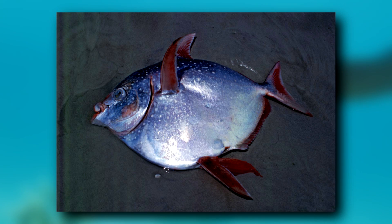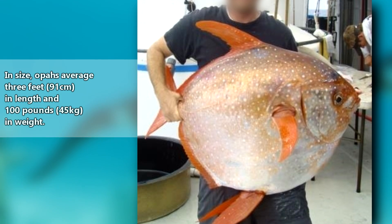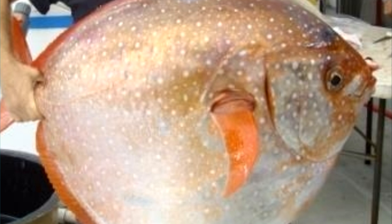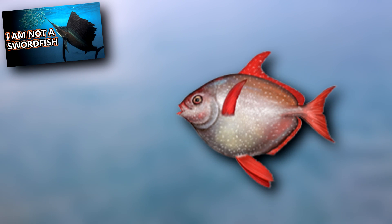Opahs look like they would be lumbering giants. In size, they average 3 feet in length and 100 pounds in weight, though they can nearly double that length and have been reported at more than triple that weight — that's a pretty big fish to move around. And they come in a shape that doesn't seem as streamlined as something like a billfish, but opahs can move quickly. Their primary prey source, squids, are fast-moving creatures, so opahs have to be able to keep up in order to catch them.